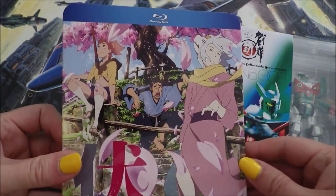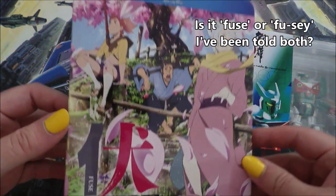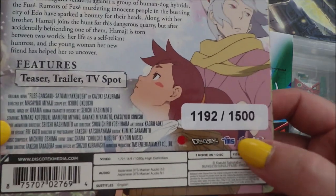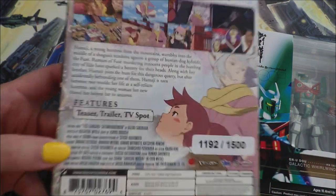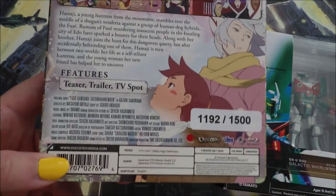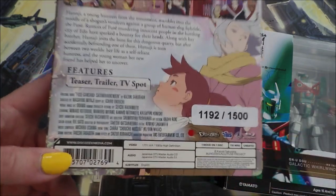Next up is a film that I've always wanted to watch. This, of course, is Fuse, Memoirs of the Hunter Girl. Here's this beautiful, beautiful cover — I love this art style. And this is one of their limited releases. They have changed the limited releases sticker; they've moved to a back sticker, which I think looks a lot better. I'm indifferent to knowing my limited edition number, but some people really love it, so I think it's good that they're providing that information. I have 1,192 out of 1,500, so I'm happy to see that people went out of their way to pre-order this one.